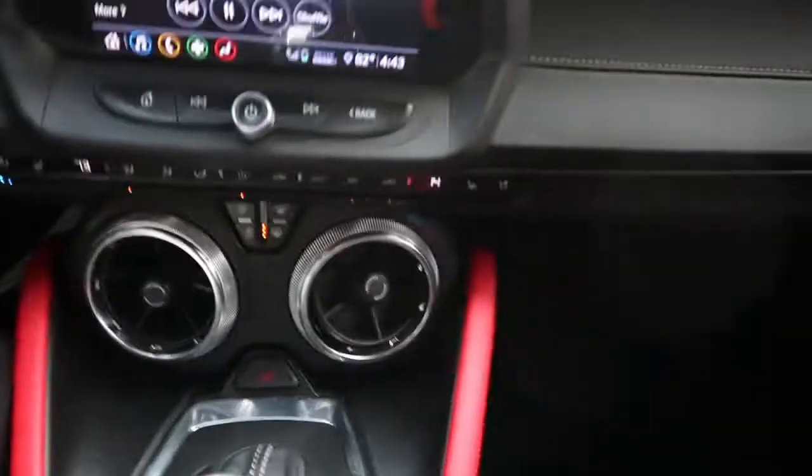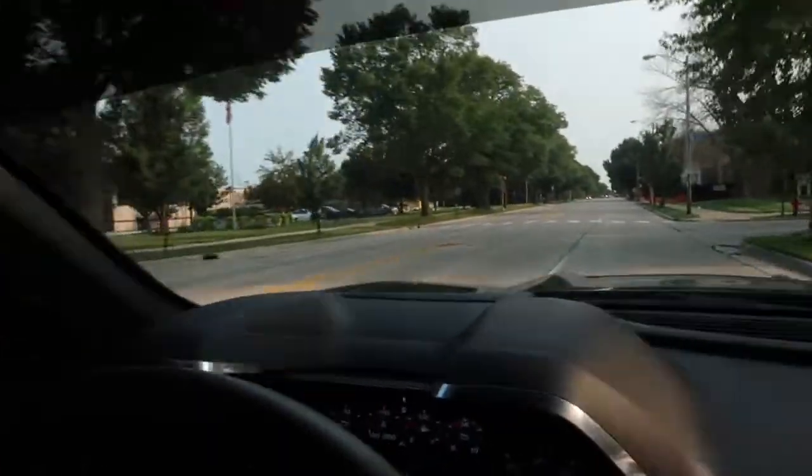I'm on my way to clean my car right now and I'm gonna show you guys more in depth on the red interior and something that GM don't tell you when you're ordering the red interior kit. Police station right there, so I ain't gonna speed right here.